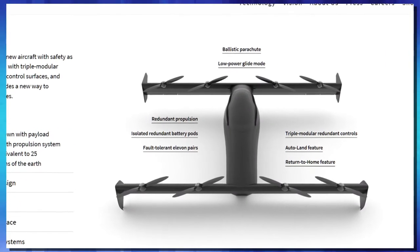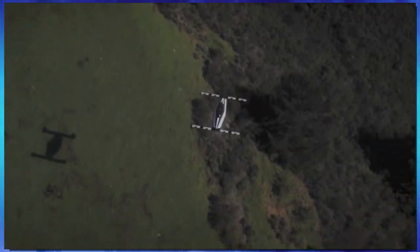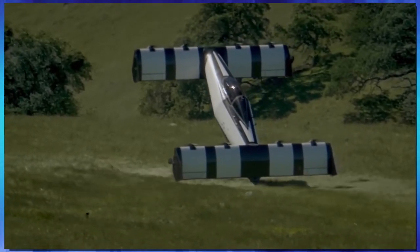The only problem with this system is regulations. Because it's classified as an ultralight, it can only travel 25 miles, cannot exceed 62 miles per hour, cannot fly after dark, and can't fly over cities. So if they can overcome those hurdles, I bet it won't be too long before seeing these in the air is just an everyday occurrence.